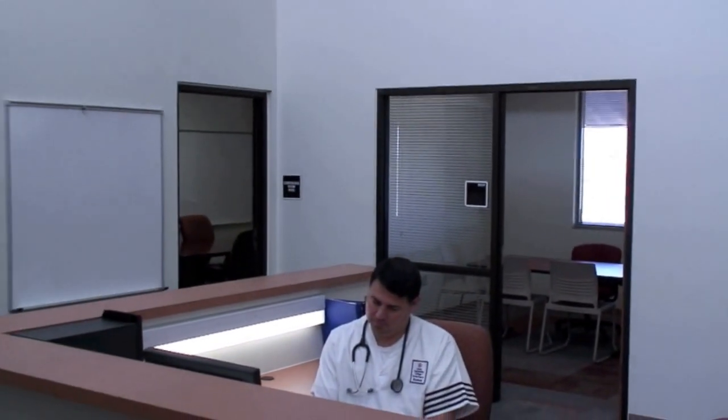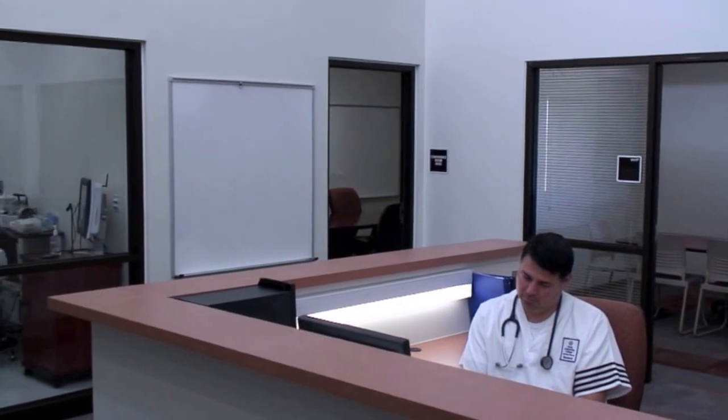Welcome to the Kathryn Byrne Scarda Simulation Clinic at Clovis Community College. We're very excited with this addition to our nursing program.